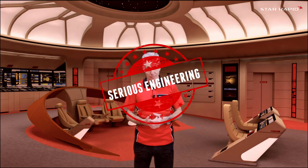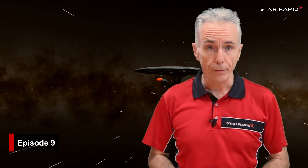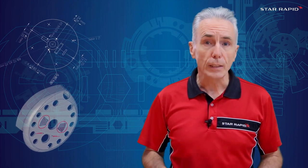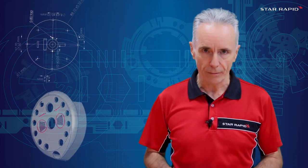Hi, and welcome back to Star Rapid, the company that does serious engineering for serious engineers. In this episode, we're going to do something a little bit different. We want to explore strange new worlds, seek out new life and new civilizations, and appreciate the fact that a lot of engineers like me were first inspired by an early love for science fiction, fantasy, and other imaginary worlds filled with cool gadgets and amazing inventions.